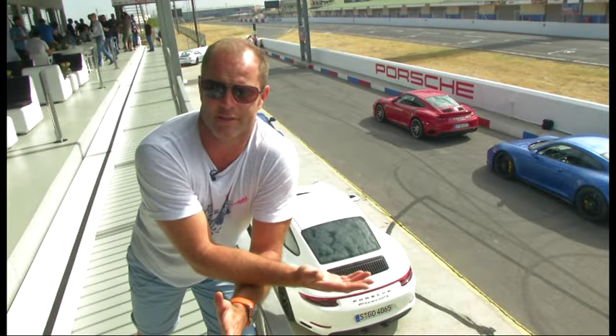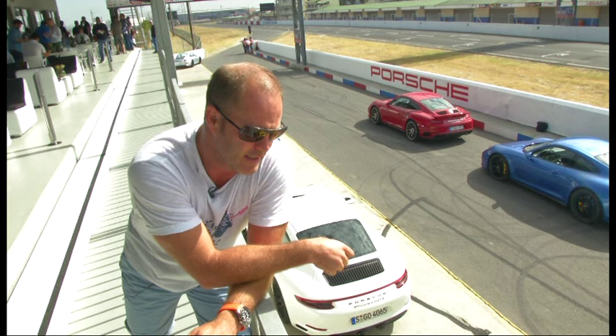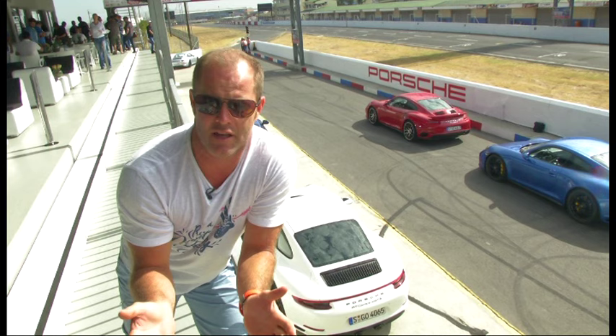Some things just go together, like Bonnie and Clyde, Sonny and Cher, Porsche and a racetrack. The sad thing is, in South Africa, we seldom — well, actually we never — get to track test a Porsche. But because this is the 911 GTS international launch, these aren't Porsche South Africa's cars, so we are at Killarney to track test the GTS.